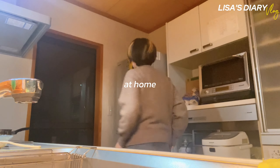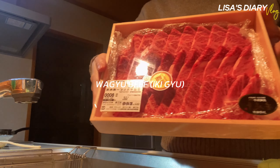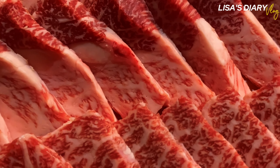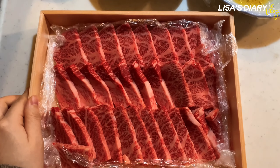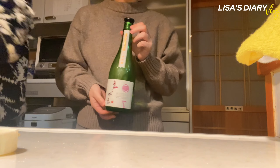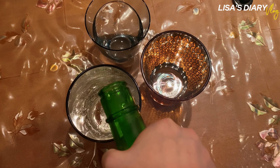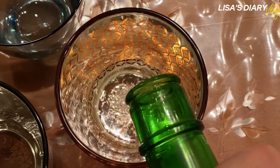Back home and preparing dinner. I got Ikki beef hamburger steak beef for 25 dollars and I'm going to grill it. Today's dinner companion is Yokoyama, a sake made from rice grown on the island. Ikki has an abundance of spring water, so both the rice and sake are of high quality.